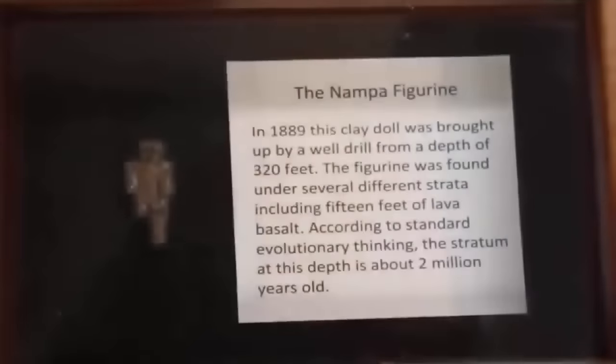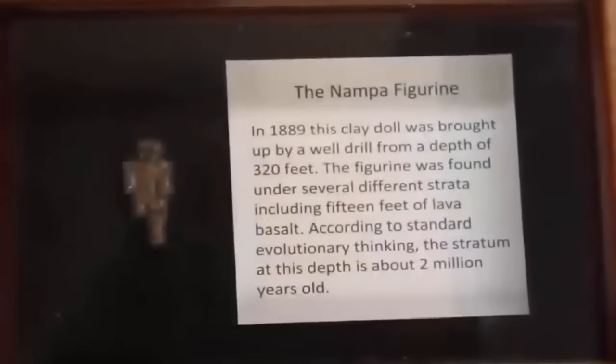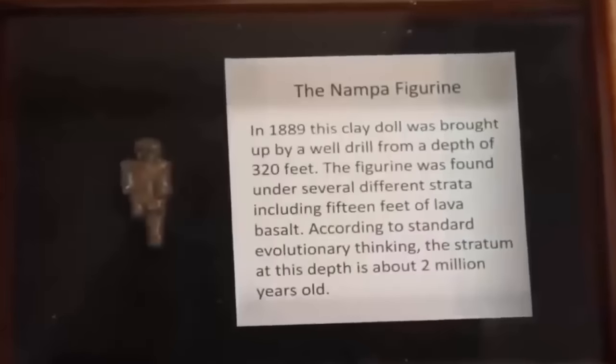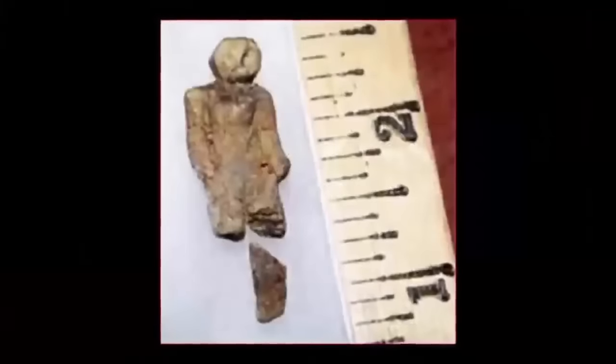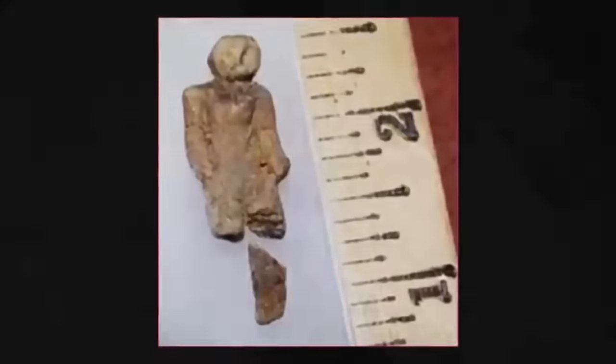Quote: "It was not the product of a small child or amateur, but was made by a true artist. Though badly battered by time, the doll's appearance is still distinct. It has a bulbous head with barely discernible mouth and eyes, broad shoulders, short thick arms, and long legs. There are also faint geometric markings on the figure, which represent either clothing patterns or jewelry. They are found mostly on the chest or around the neck, arms, and wrists. The doll is the image of a person of a high civilization, artistically attired."